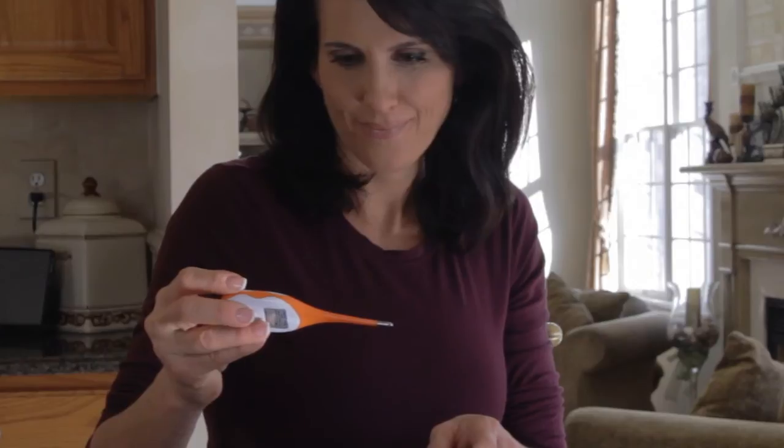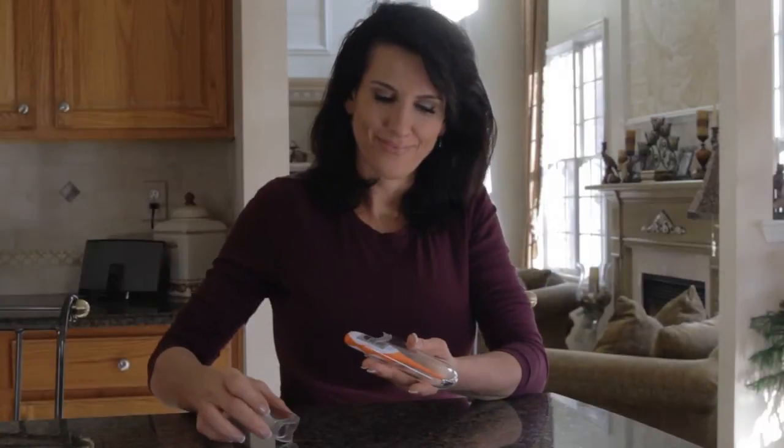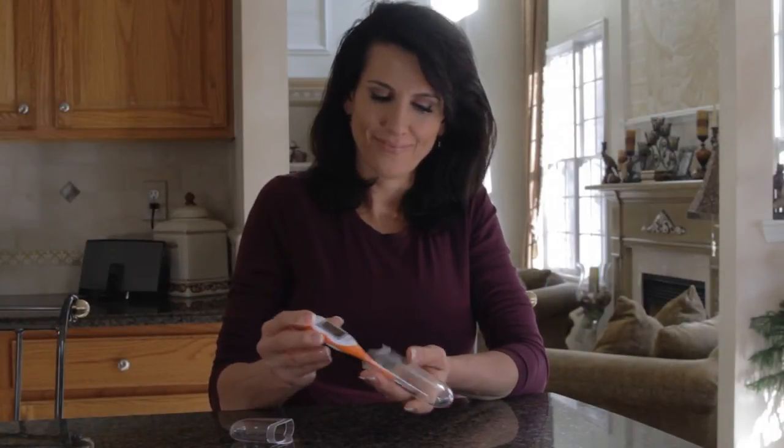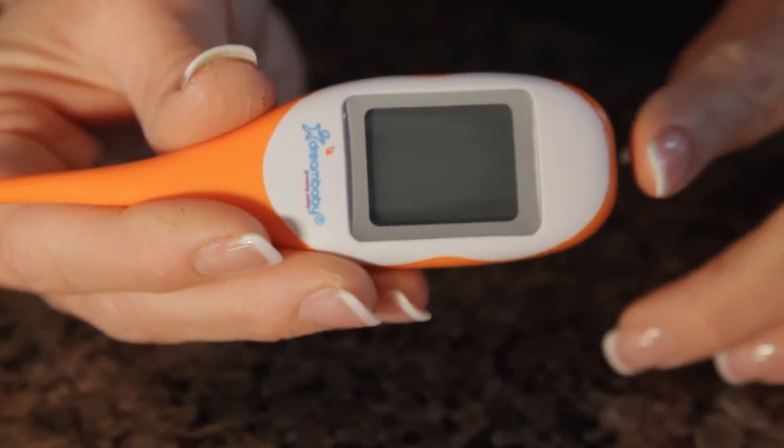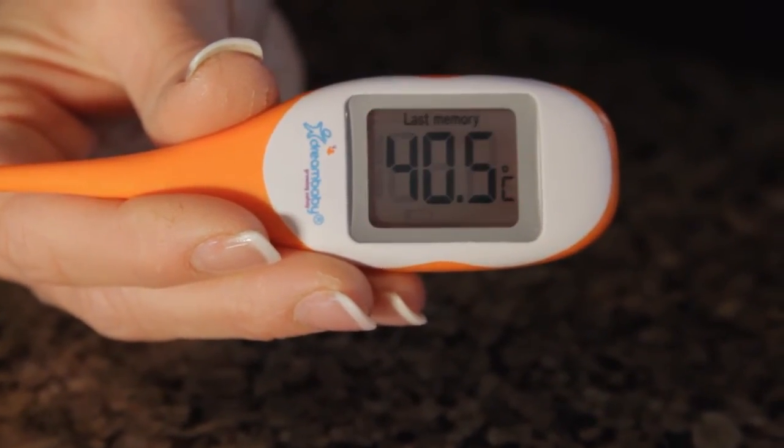The fever alert system helps take the guesswork out of reading the result. When your child's temperature reaches 37.6 degrees Celsius or 99.7 degrees Fahrenheit, the backlight will change from green to a glowing red.